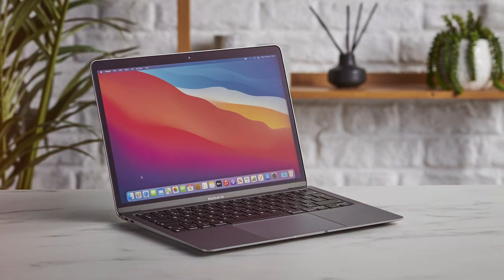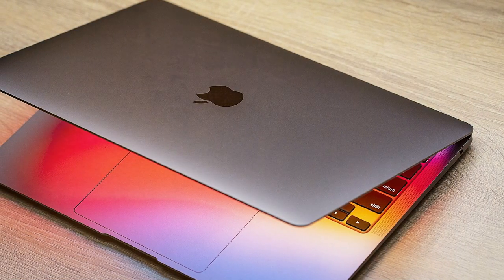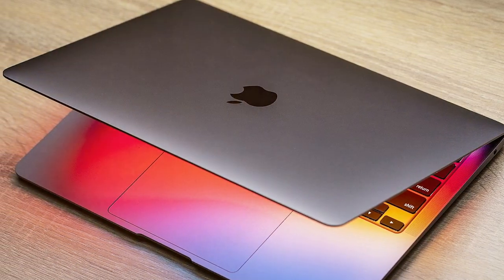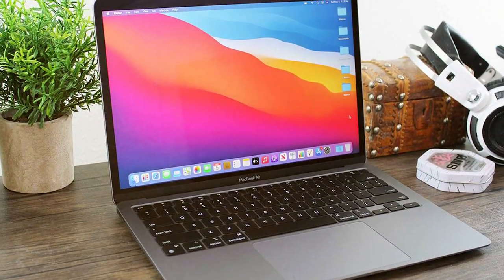With up to 16GB of RAM and up to 2TB of SSD storage, you have ample room to store all your files and run multiple applications seamlessly. The battery life is impressive, lasting up to 18 hours, so you can work or play all day without worrying about recharging.